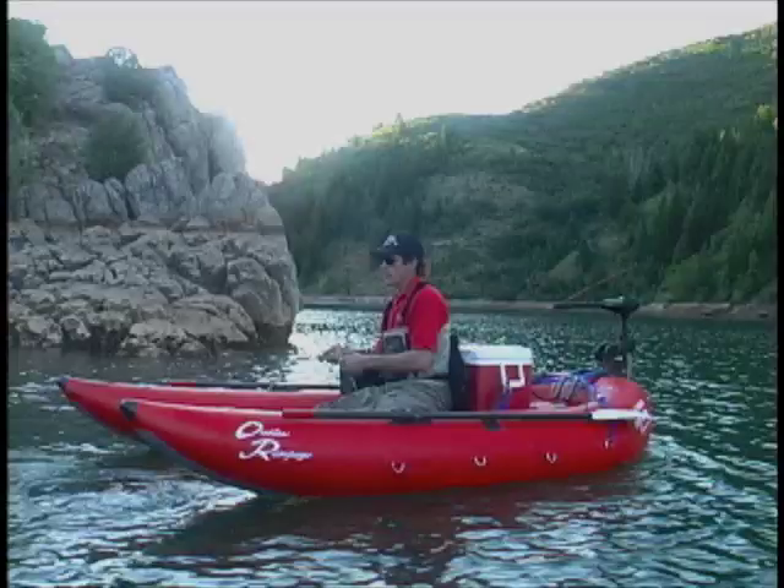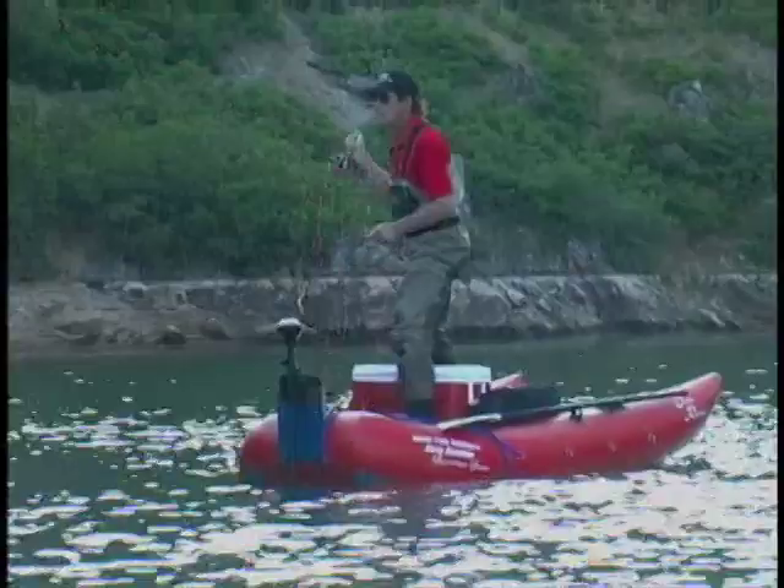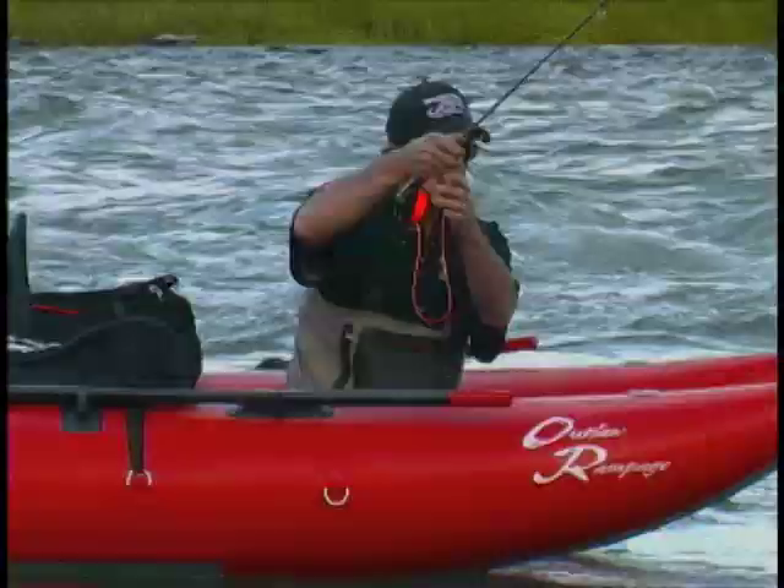Our accessory motor mount can be added in minutes allowing the ability to use electric or small gas motors. The Rampage is so stable that you can sit up on a raised platform or even stand up to sight fish.